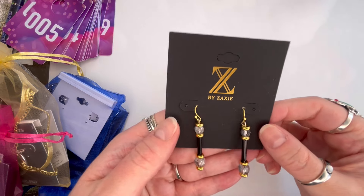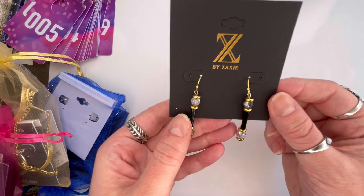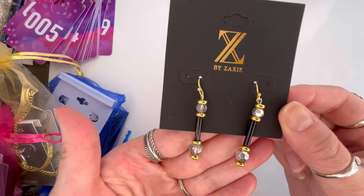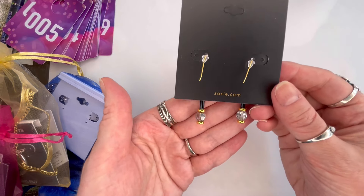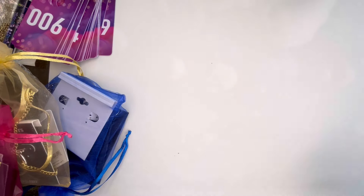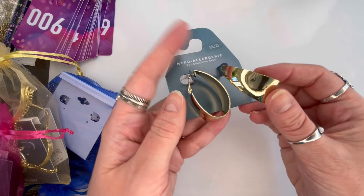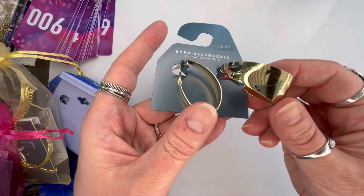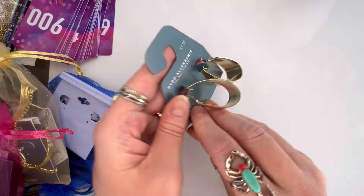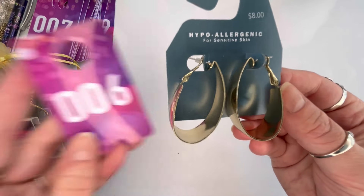Next I have Zaxi earrings — I'm not familiar with that brand, but they are new on the card. Gold tone with a clear rhinestone and a black bar, fairly lightweight. We'll do $4 on those, number five. Next I have a pair of gold hoops for sensitive ears, also new on the card, but there is scratching on them. Really chunky hoops, no brand visible. We'll just do $2 on those because they do show wear — the original price was only $8. That will be number six.